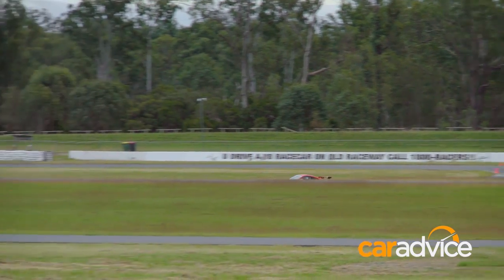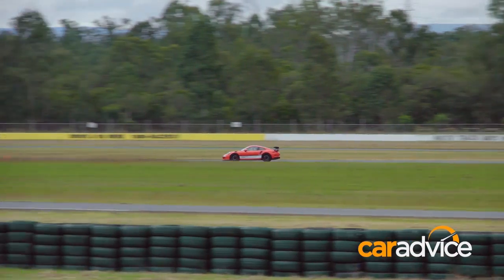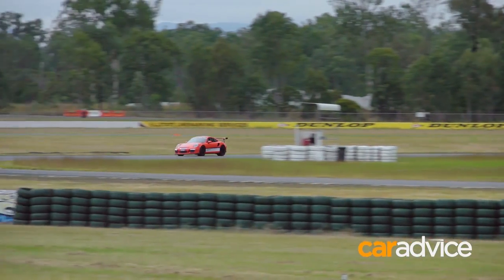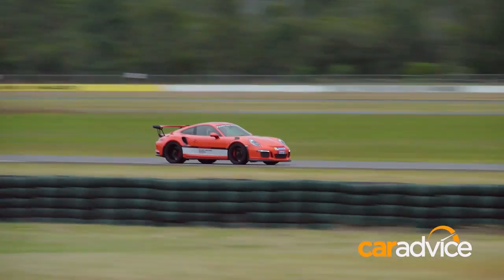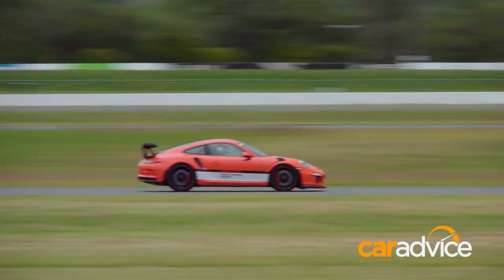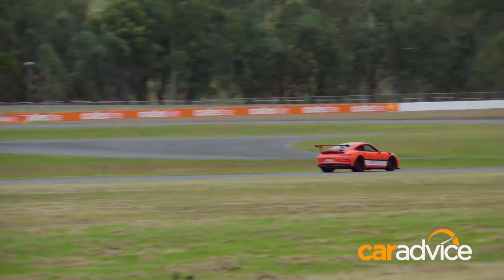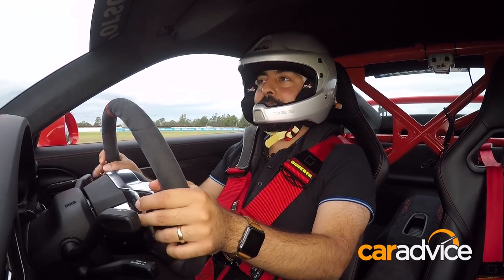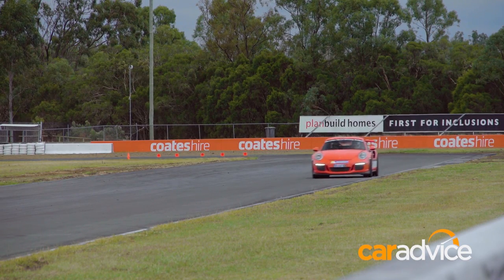Sessions last 10 laps, then it's in to see a race engineer for a debrief and some guidance. For the record, I put in a 67-second lap on my first session out, and then a simply astounding — well, for me at least — 62 seconds on my second time out. The data analysis is amazing. Being able to sit there, look at the data, see where you're going wrong, and then go back out and try it again — that is a game changer. You have no idea how much better your lap time gets.